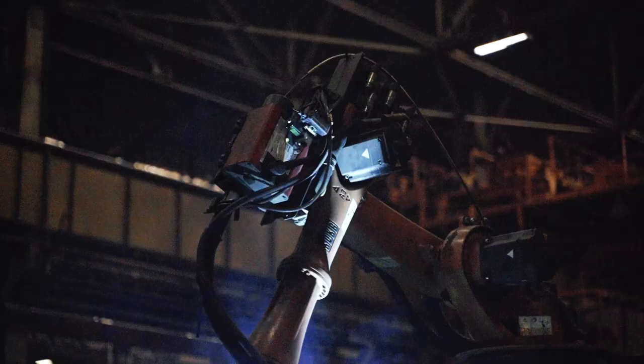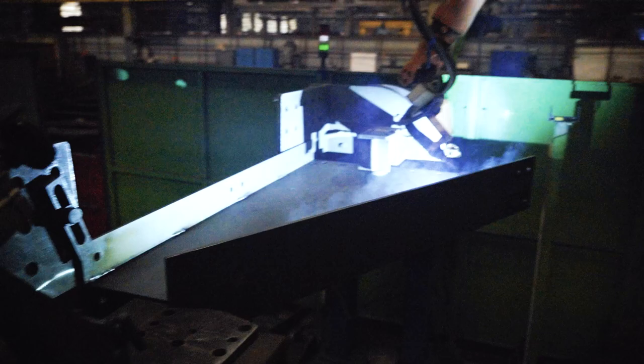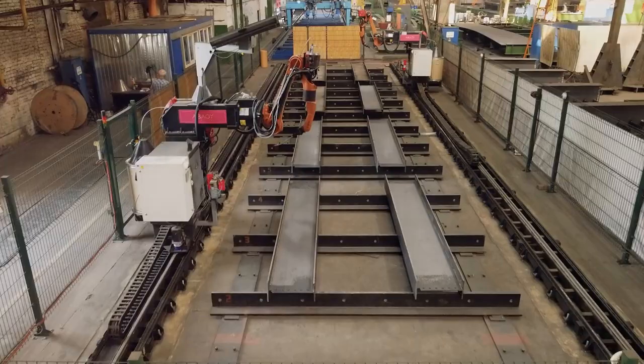Now that robots are smart and adaptive thanks to machine vision and algorithms, they no longer need to be programmed. Therefore, it's possible to implement robots for custom projects and even one-of-a-kind parts. We're going to have a look at the production side here. Let's take a look inside a factory of one of our customers. Before Abadji, there was only one robot and it was possible to weld only one type of part — the simplest of parts — due to programming difficulties.